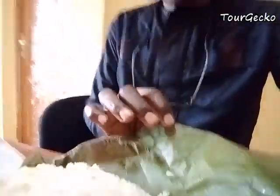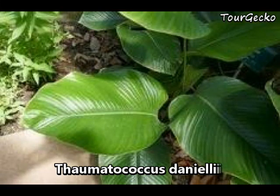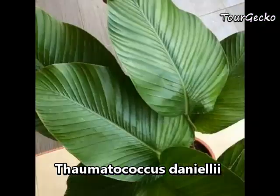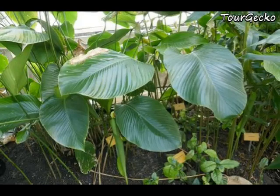This is the Thaumatococcus daniellii leaf. Thaumatococcus daniellii leaf is very popular for wrapping food across the world. Different languages have their own name for it, but it is Thaumatococcus daniellii. It is believed to be medicinal and is said to also add flavor to the food.